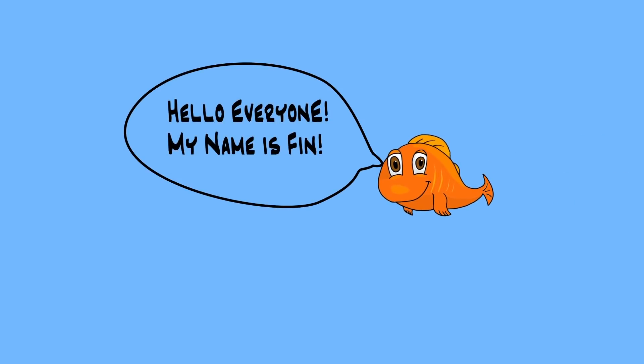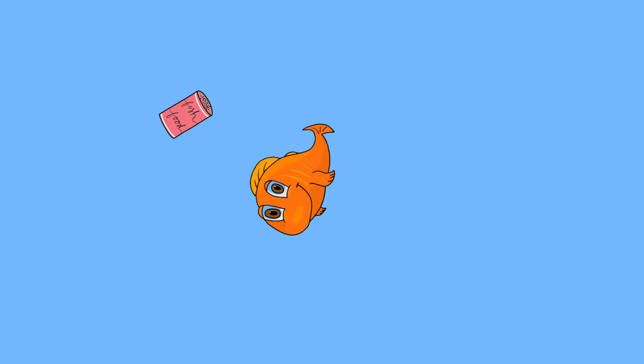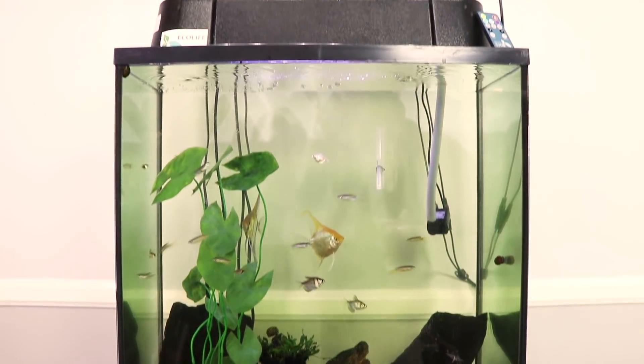This is Finn. He enjoys swimming laps around his tank, blowing bubbles, but more importantly, he loves to eat. What's unique about Finn is that he lives in an aquaponics system, where his waste turns into food for plants to grow.